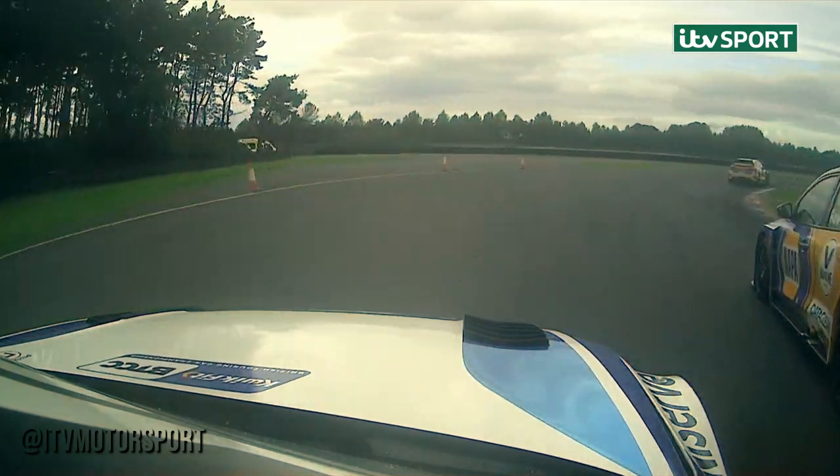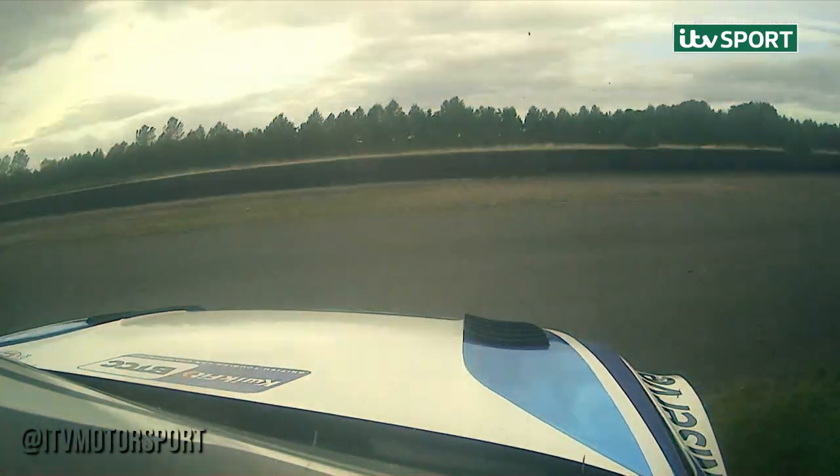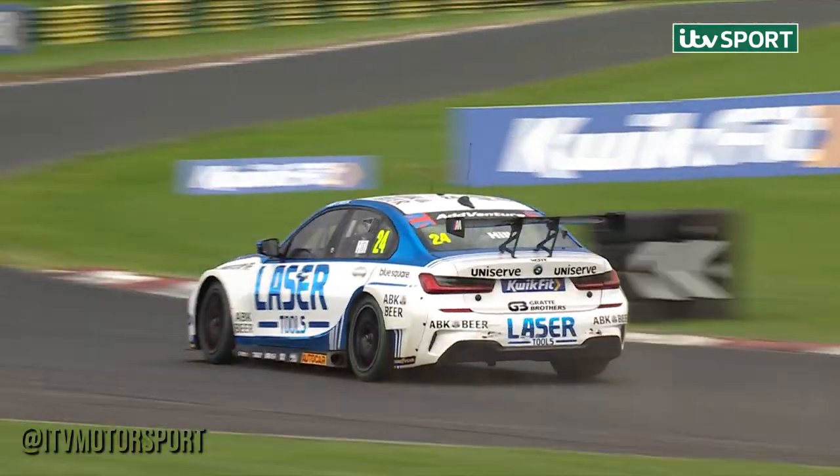And this is Jake Hill, who was most definitely catching up to Dan Rowbottom. Goes deep into the corner, goes off again, around he goes. Jake Hill loses it — second spin of the day — gets it back in the right direction, will rejoin behind Rory Butcher.